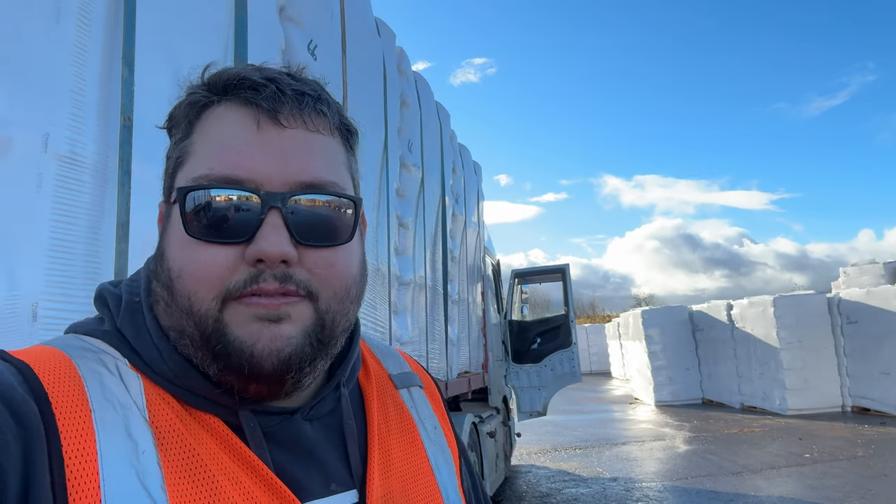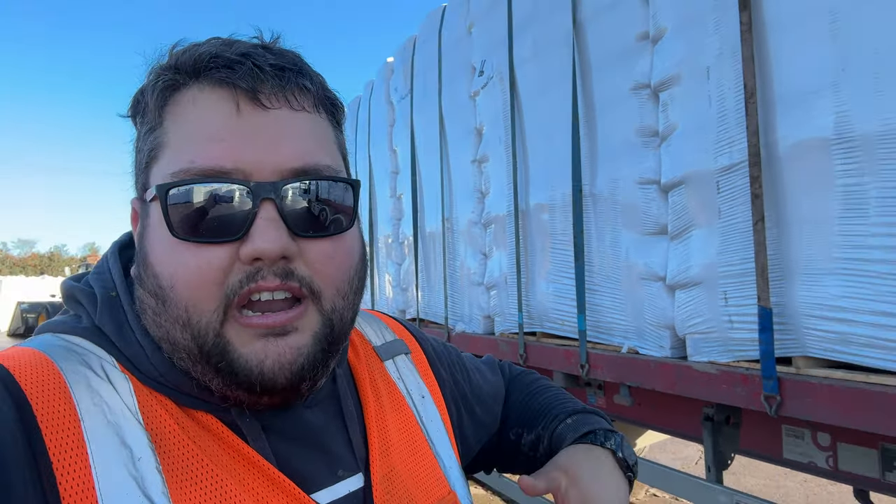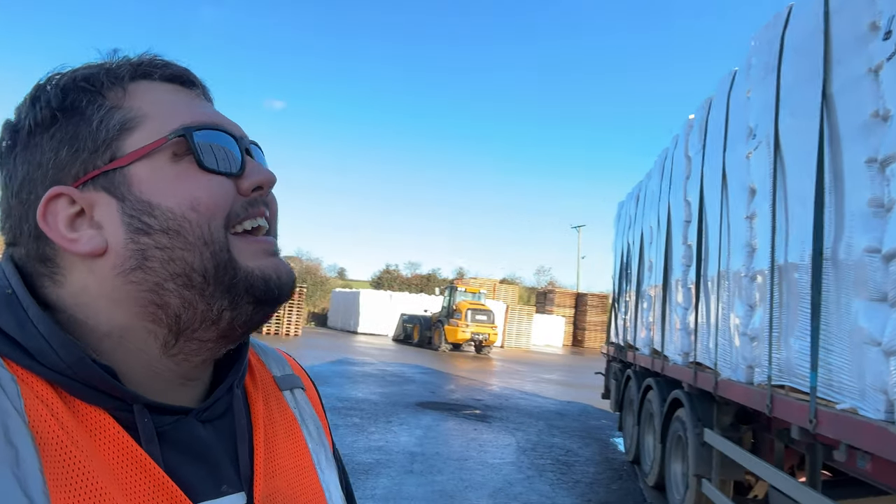Hello everybody, welcome to my channel, my name is Luke, thank you very much for watching. Now if you saw my last video, you know where we are. We've got this very dodgy load that four separate people have told me should be on a curtain slider, not a flatbed. I need to check the straps just down the road because it will shift — someone said I'm brave taking it on a flatbed.